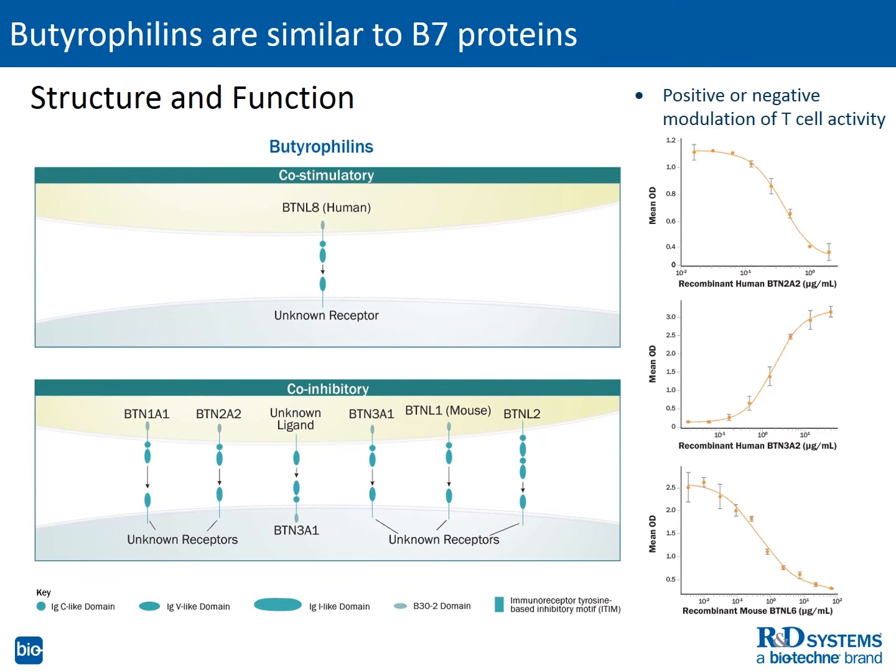Despite the great interest in B7s, the structurally similar butyrophilins have received much less attention. As mentioned previously, they too have extracellular IgC and IgV domains, and some also have an intracellular B30.2 domain. In addition, as the illustration implies, several have been shown to have inhibitory or stimulatory effects on immune responses.